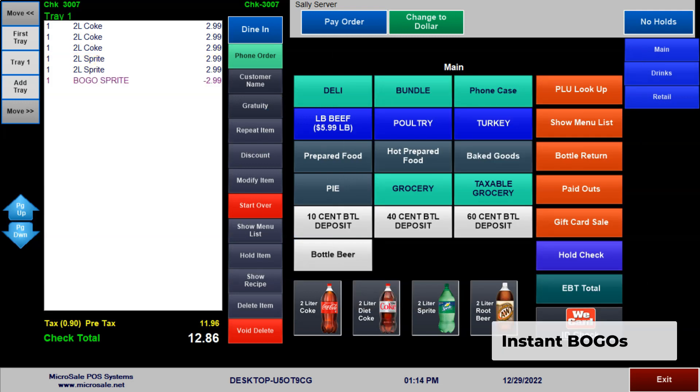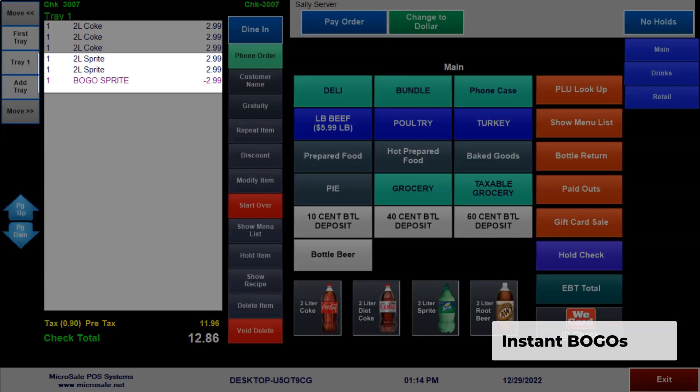Handle complex coupons and discounts with ease, such as automatically detecting BOGOs for instant discounts.